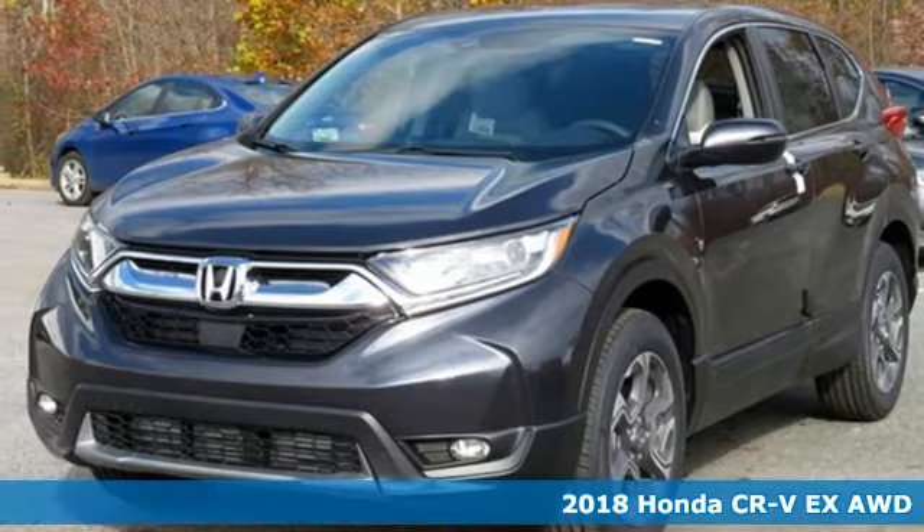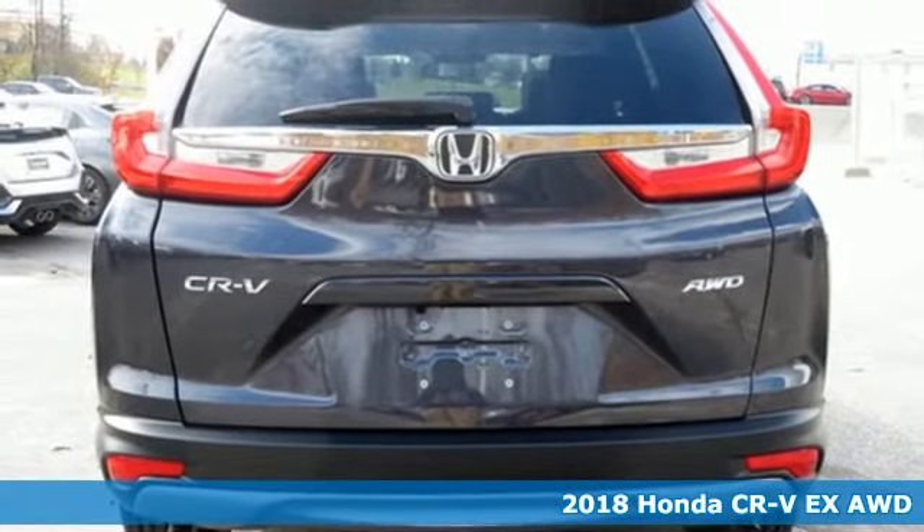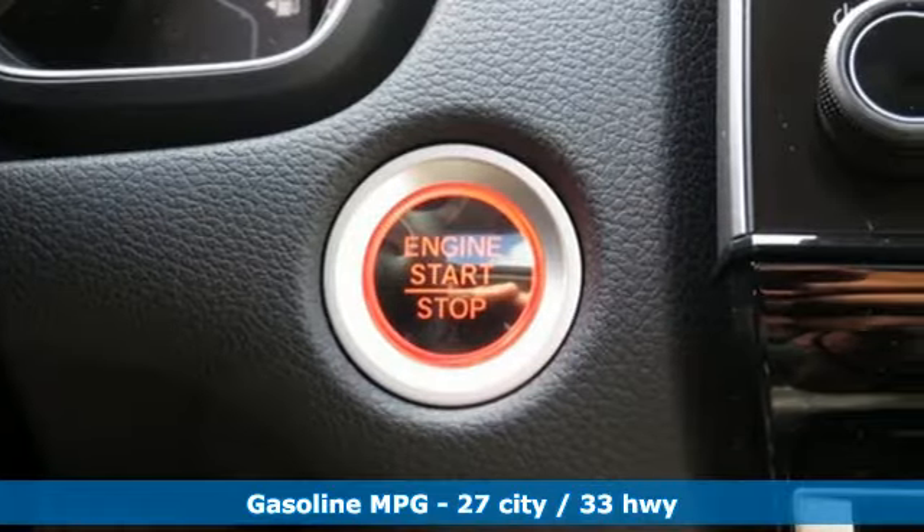It's a new 2018 Honda CR-V. Honda's created some of the most admired vehicles on the planet. Plus it offers an exciting list of features.